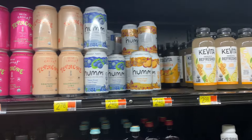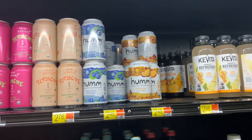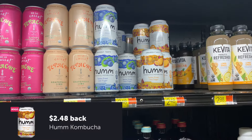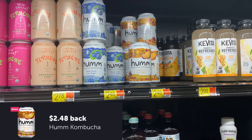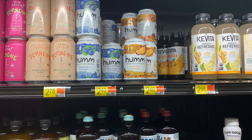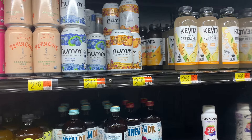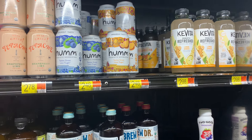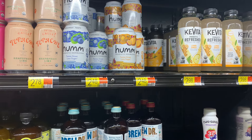I had to add this BOGO offer: it's the HUM Kombucha, priced at $2.48. Pick up two for $4.96 — it's a BOGO offer, so submit to Ibotta for $2.48, making both $2.48 total or $1.24 each. And $1.24 — you know what I always say — is cheaper than a dollar tree, even though they don't sell kombucha. I'm grabbing it!